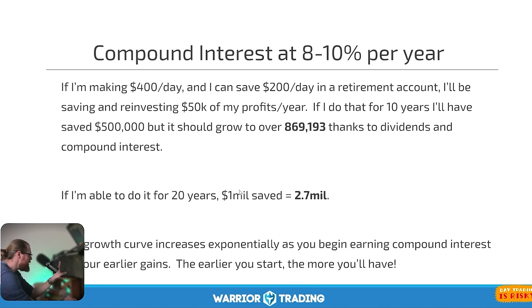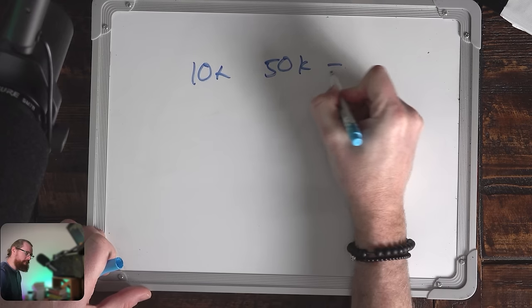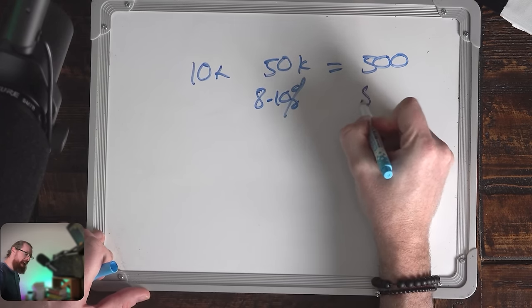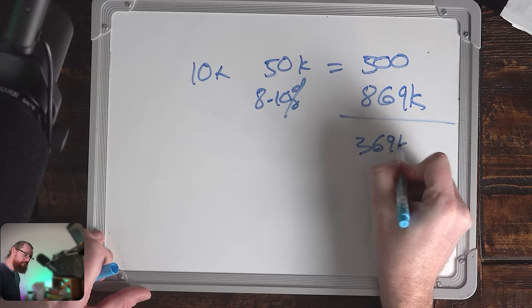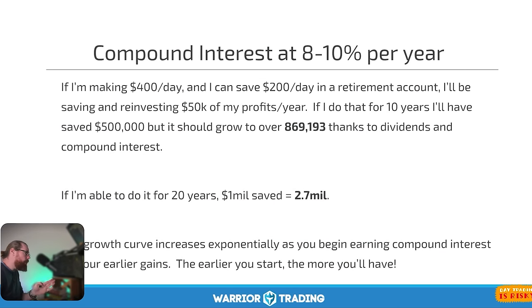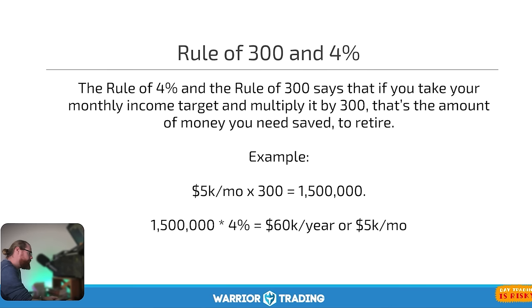Compound interest at the rate of 8% to 10% a year is powerful. Here's an example: if you're making $400 a day and you put half away — $200 a day into a Roth IRA — that's $50,000 a year. If you did that for 10 years, you'd have saved $500,000. But because of 8% to 10% compounding growth, that account would already be worth $869,000 — meaning you've made $369,000 just from compound interest and growth. That is huge, and that's just over 10 years. If you kept doing that for 20 years, you'll have saved $1 million but the account will be worth nearly $3 million. This equity curve increases exponentially as you have more time. I have an incredible story to share that really brings this home.